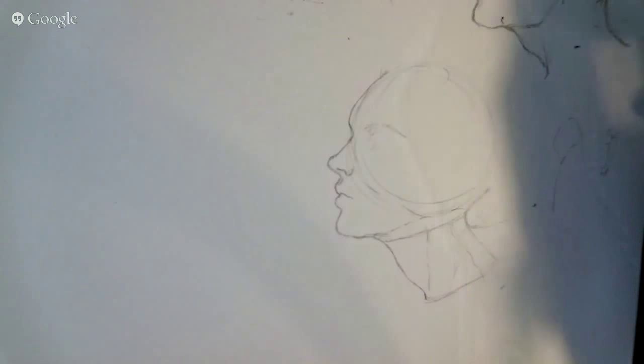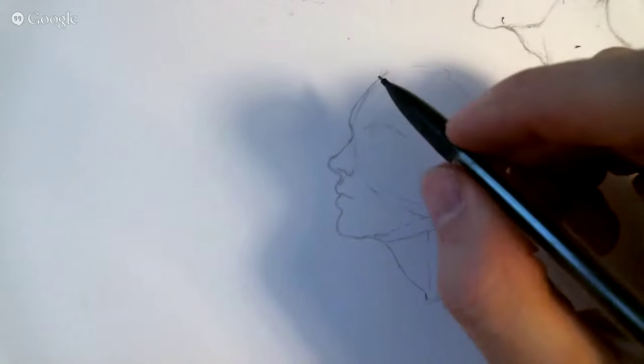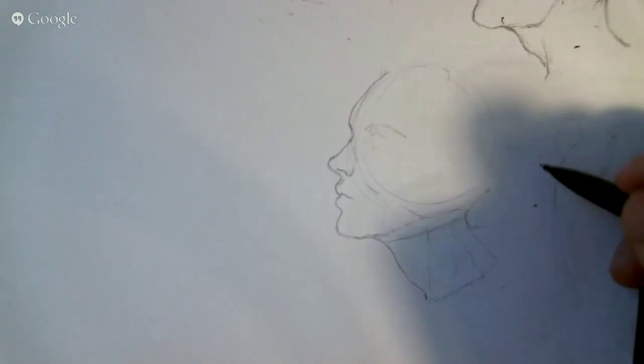If you guys have any hair suggestions, I'm definitely open to maybe doing a quick hair sketch on this as well — male or female, it doesn't matter.